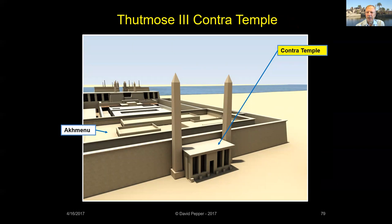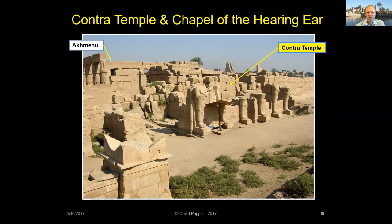Another feature added by Thutmose III was the Contra Temple, constructed behind the Akmanu and sandwiched between Hatshepsut's two eastern obelisks. Thutmose had Hatshepsut's name erased from the obelisks surrounding his Contra Temple. These obelisks may have fallen on their own or perhaps were later pulled down intentionally. The Contra Temple was a place to worship Amun for those not allowed to enter Karnak's sacred spaces. Known as the Chapel of the Hearing Ear, this shrine allowed ordinary people to petition Amun-Ra directly.